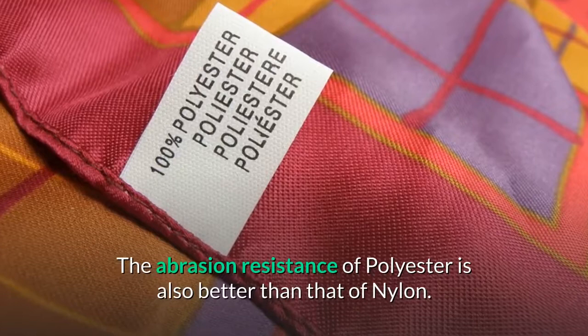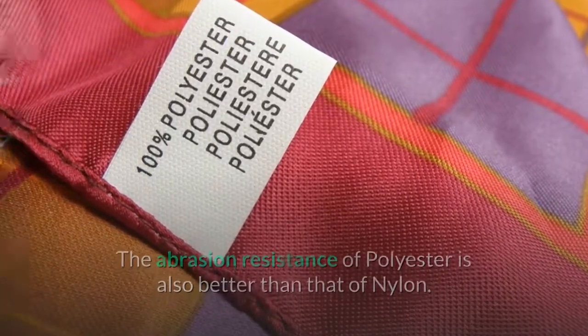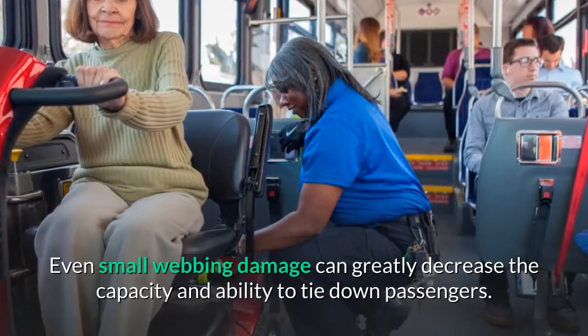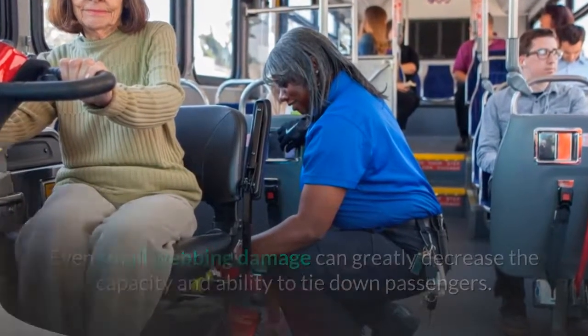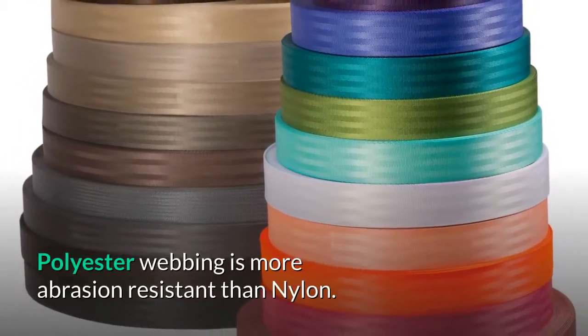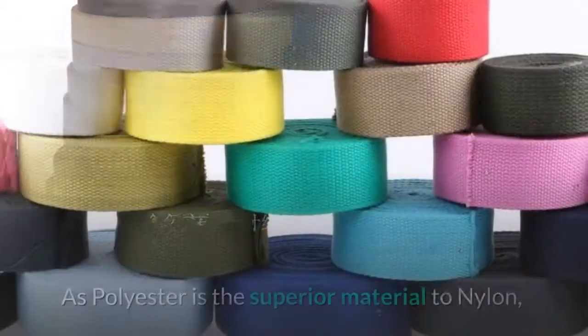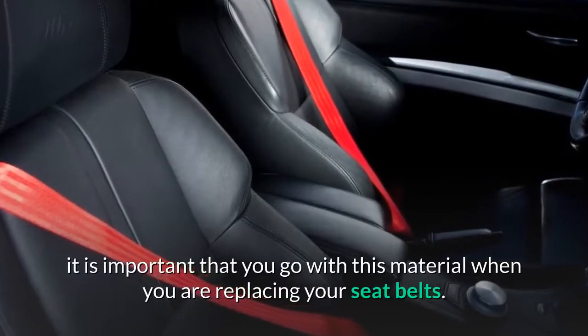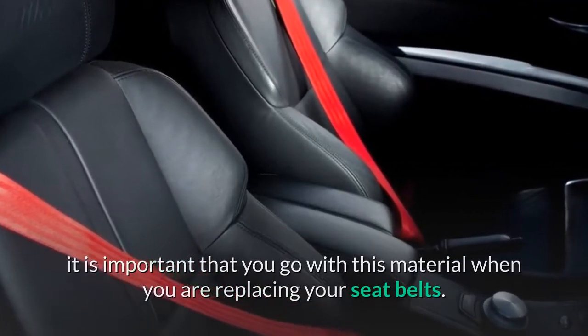The abrasion resistance of polyester is also better than that of nylon. Even small webbing damage can greatly decrease the capacity and ability to tie down passengers. Polyester webbing is more abrasion resistant than nylon. As polyester is the superior material to nylon, it is important that you go with this material when you are replacing your seat belts.